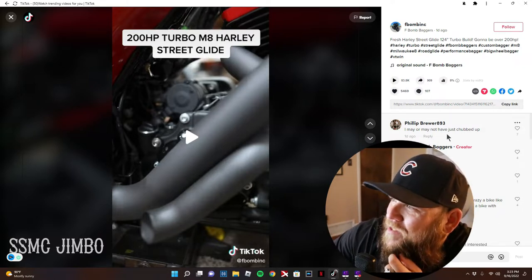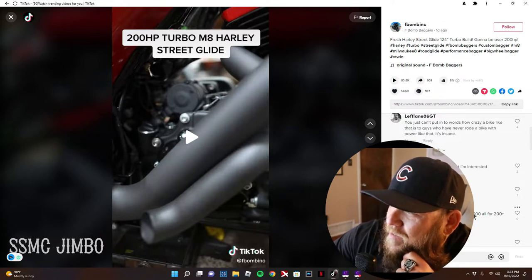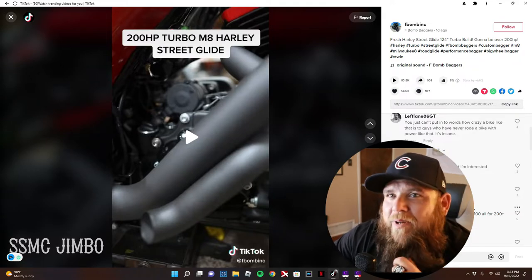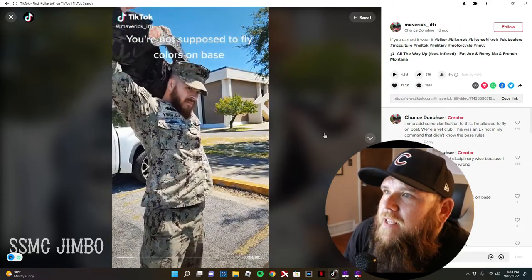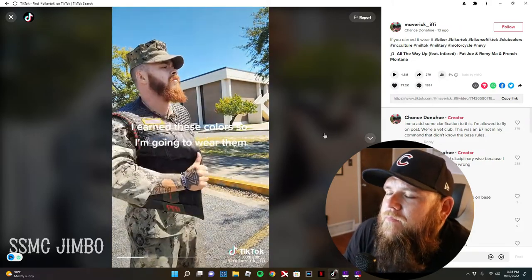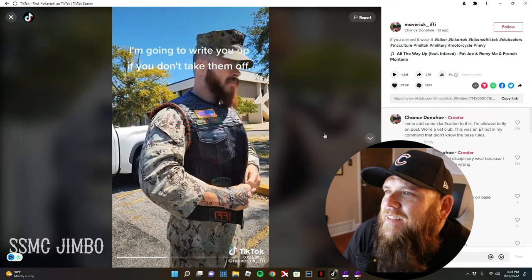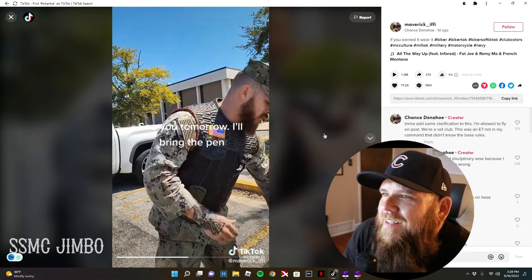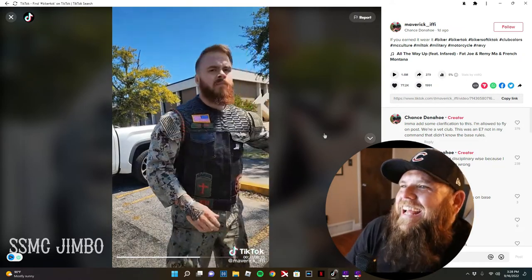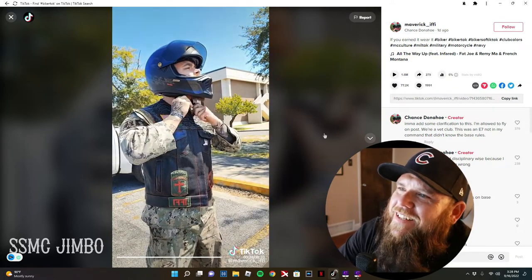This comment says 'here's my wallet, I need one.' Someone else said 'I may or may not have just chubbed up.' Another person asked how much it all costs — the whole bike with all the work done is about a hundred thousand dollars for 200-plus horsepower. Then there's a clip about not wearing colors on base, and Aaron's got a kick-ass vest — hell yeah, that's cool as shit.